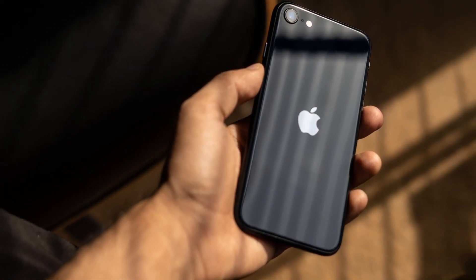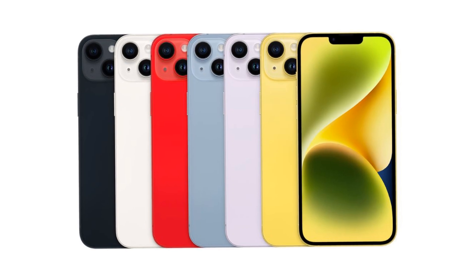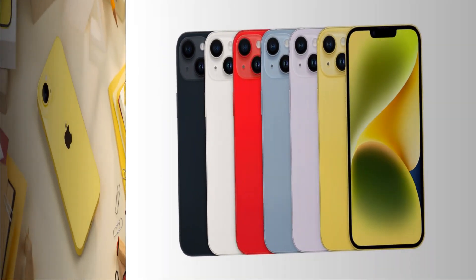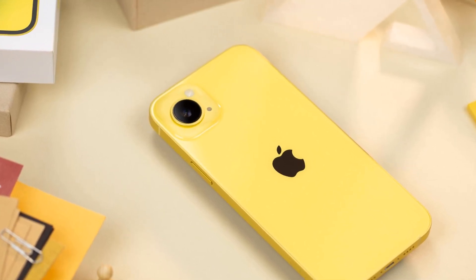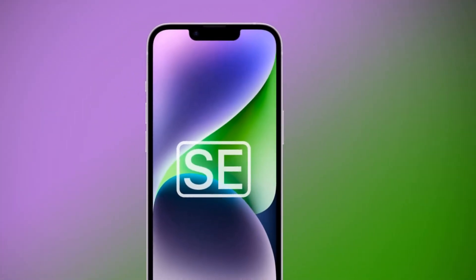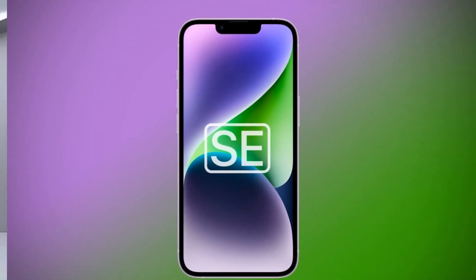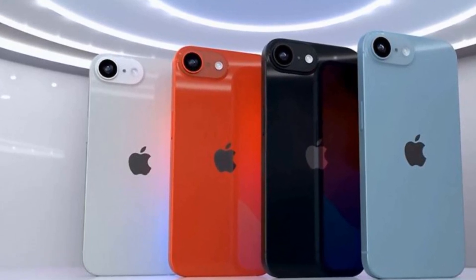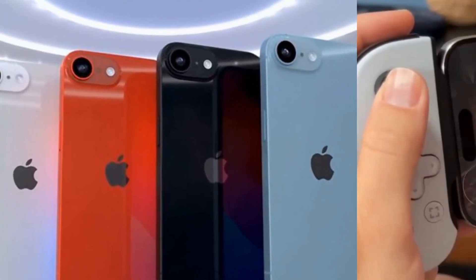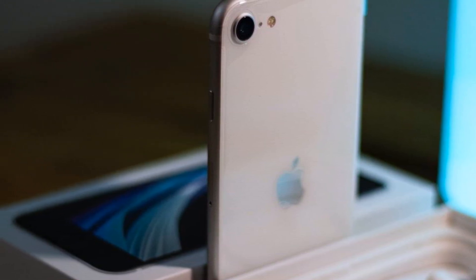As for the camera, while specifics remain scarce, Apple is expected to deliver a solid imaging experience whether it's a single or dual camera setup. Battery-wise, anticipate a capacity similar to the iPhone 14, ensuring all-day usage. As for the price, the base model is expected to start at $449 for 128 GB of storage, with the 256 GB variant likely retailing for $569.